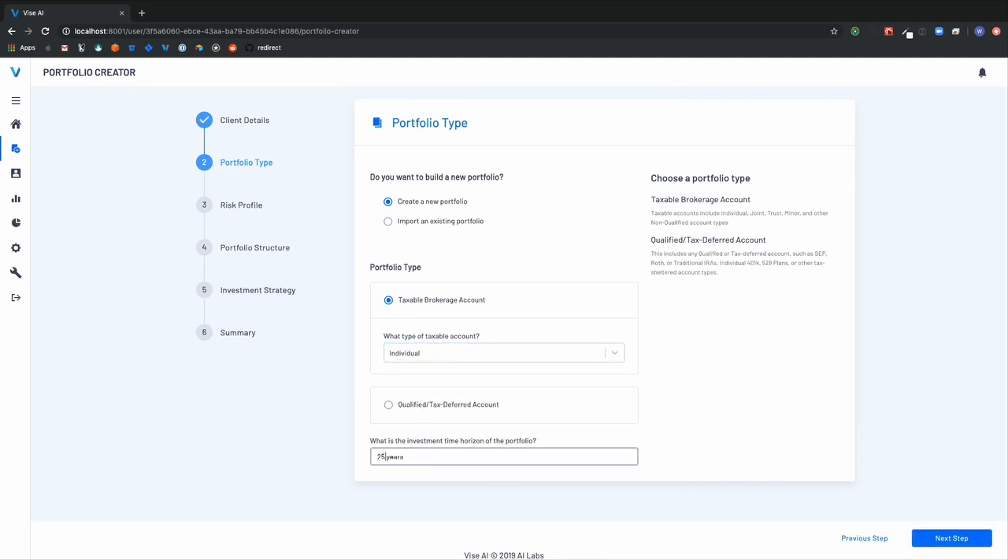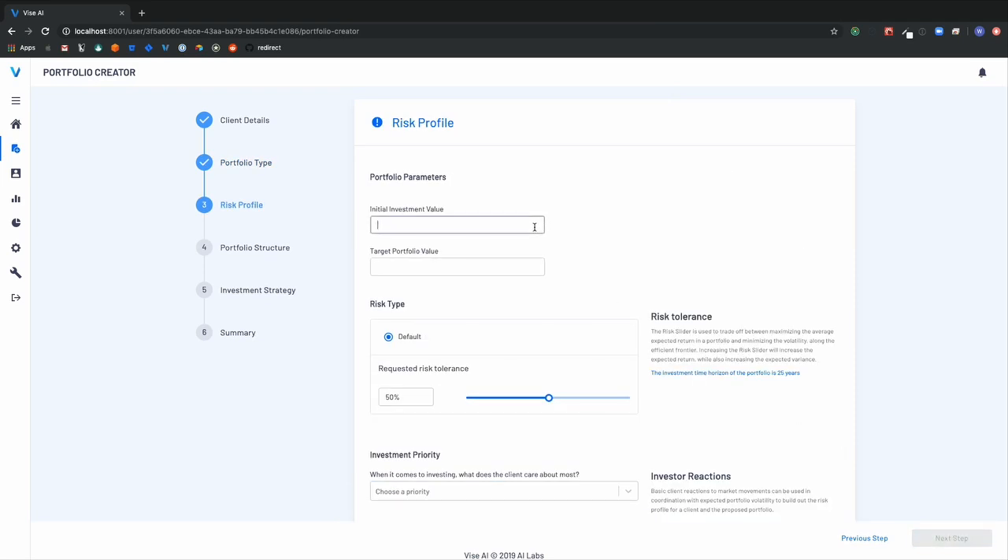Next, we take a goal-based approach to investing, looking at the client's goals, risk criteria, behavioral details, and others, and building a customized portfolio around those constraints.